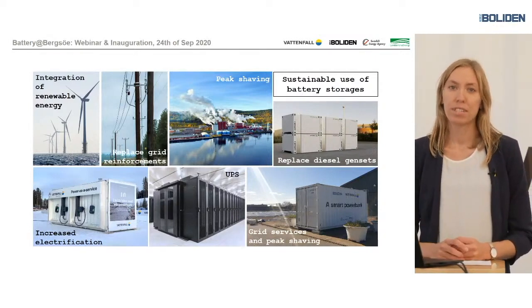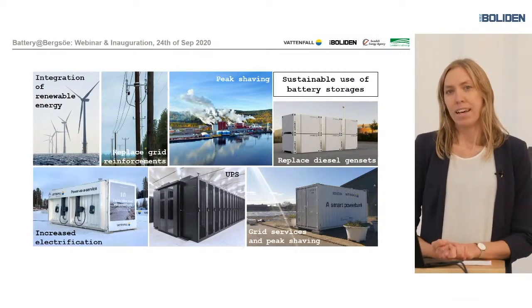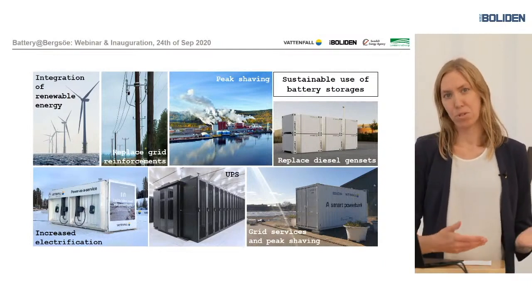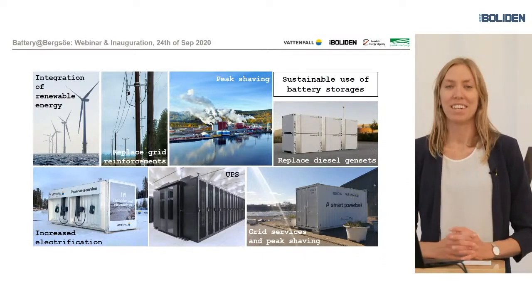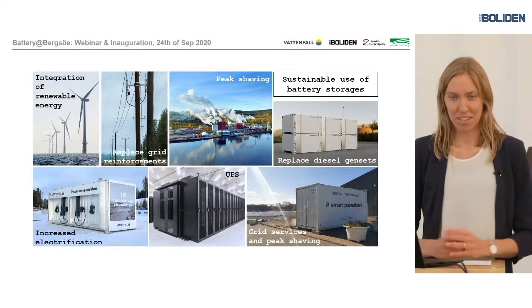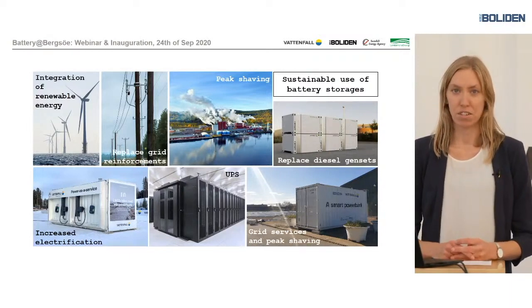By that we save both time and resources. Another example is seasonal use or variation in power. For example, in ski resorts you have a large peak demand during winter time, and then you can move the battery to Åre during the winter to provide some extra stability to the grid. Then during summer time maybe you move it to Visby in Gotland and provide the service there.